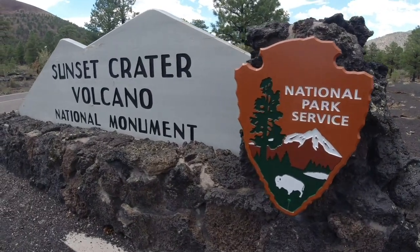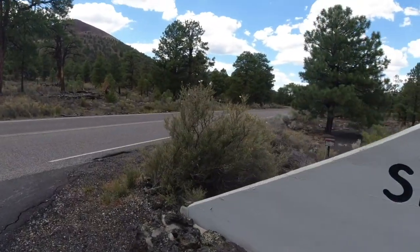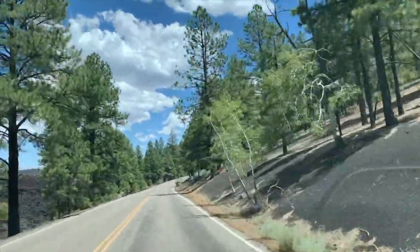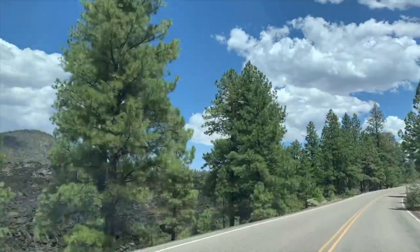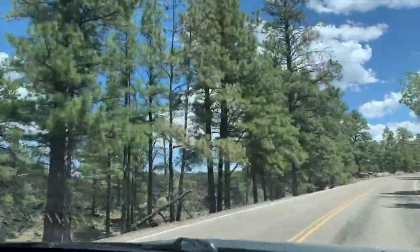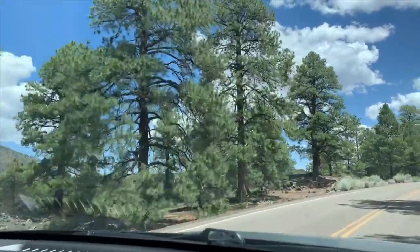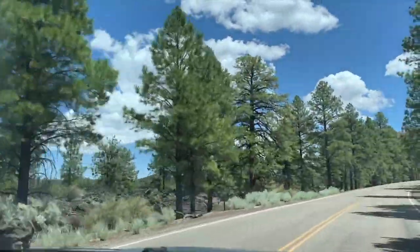Sunset Crater is an extinct cinder cone located in the San Francisco volcanic field. We're driving around Sunset Crater. Just so you guys know, when you come up here, camping is first come first serve at Sunset Crater Park. We're headed towards the ruins — Wupatki. I don't know exactly how to say it, so someone correct me in the comments, please.